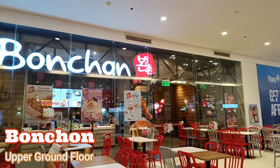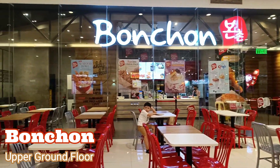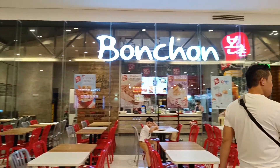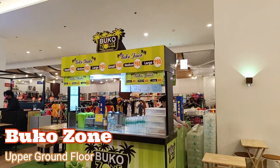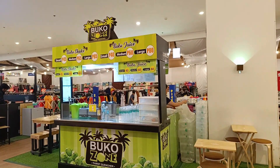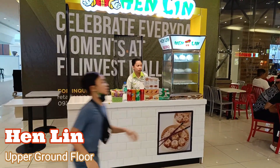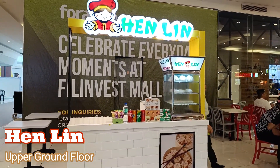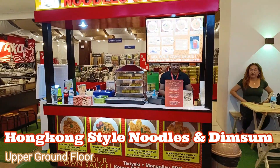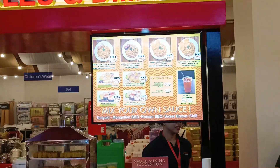Now on to the upper ground floor. Here they have Ban Chan, Bucco Zone, and a Hen Lin Kiosk serving Hong Kong style noodles and Dim Sum. Here's their menu.